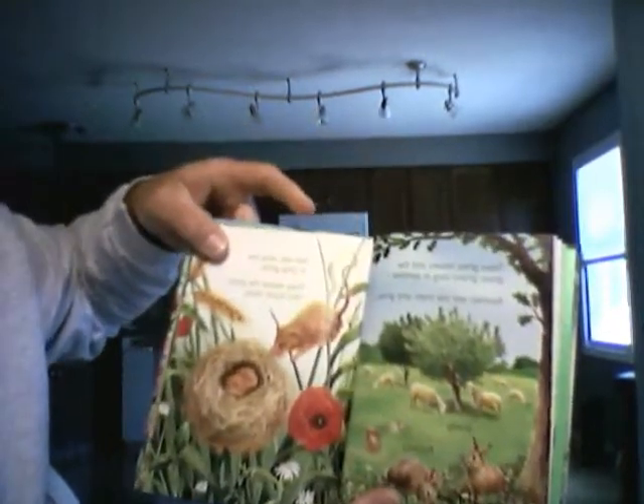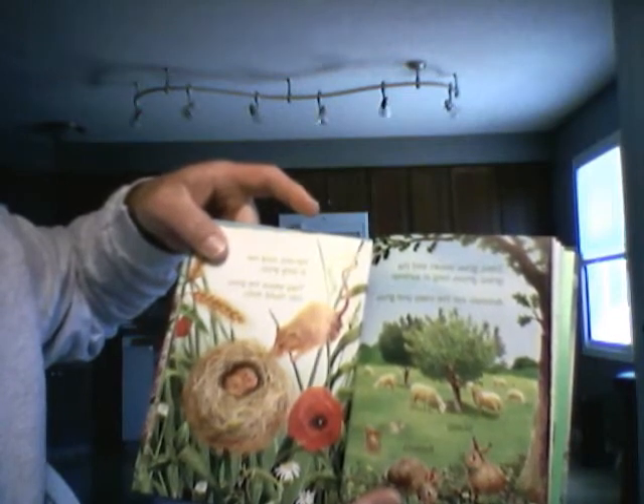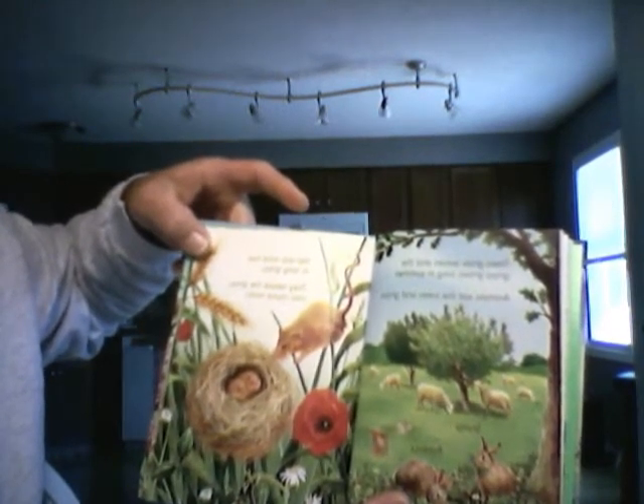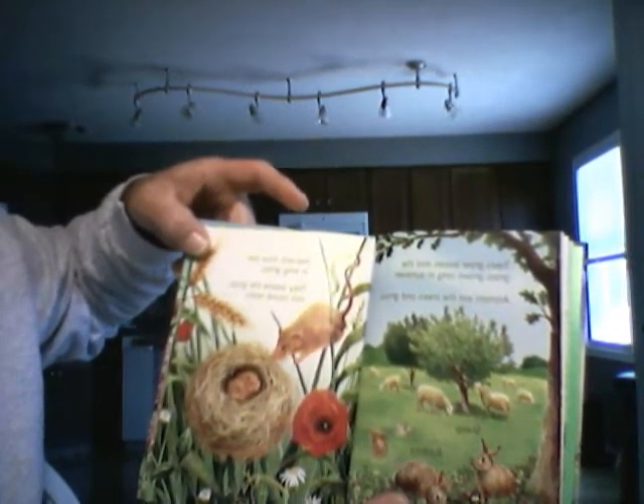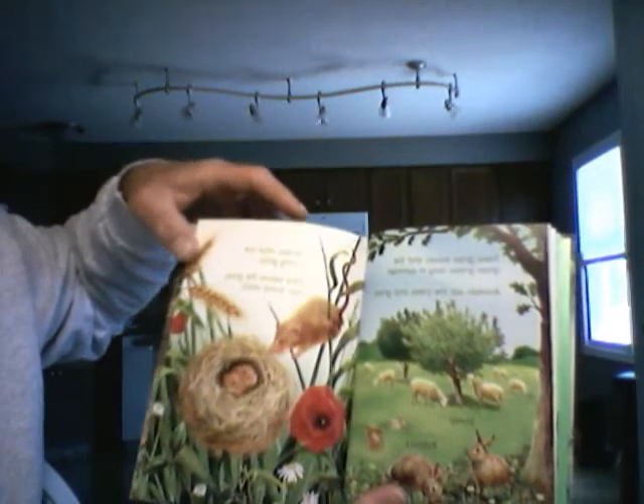Trees grow leaves, and the grass grows long in the summer. Animals eat the trees and grass. Harvest mice live in long grass. They weave the grass into round nests.